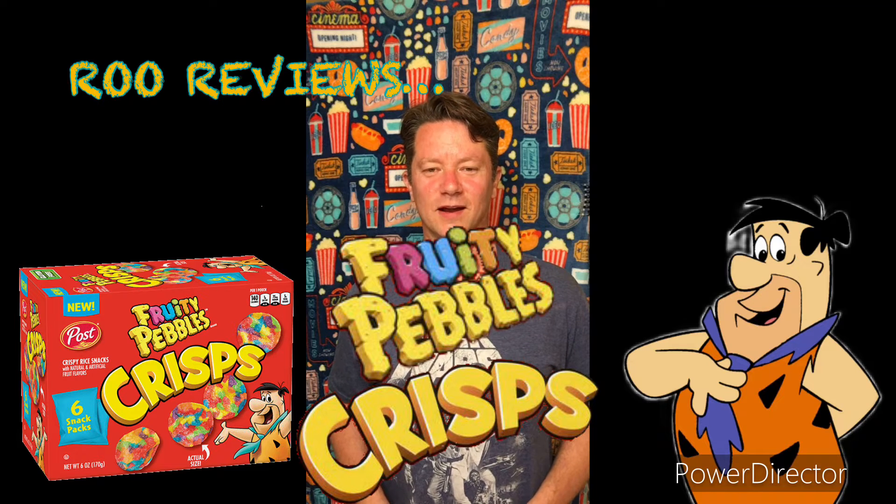Hey everybody, welcome back. I've got another new snack to try today. This one is not really new — it's been out for about a year.